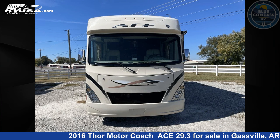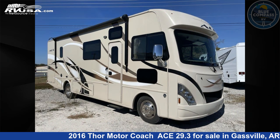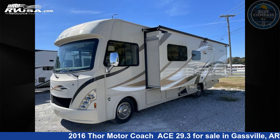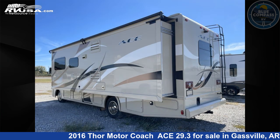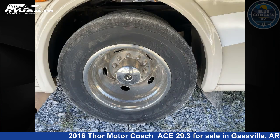This 2016 Thor Motor Coach ACE 29.3 is a Class A RV. It is located in Gasville, Arkansas, 72635 and is offered for sale by Blue Compass RV Gasville. Click the link in the video description to visit rvusa.com and see more photos as well as the current price.